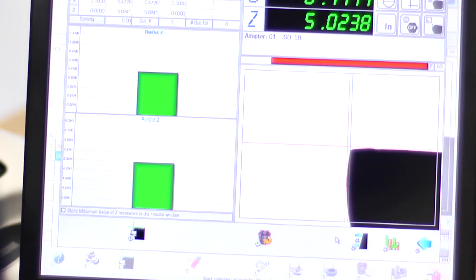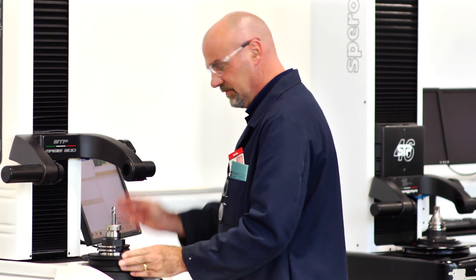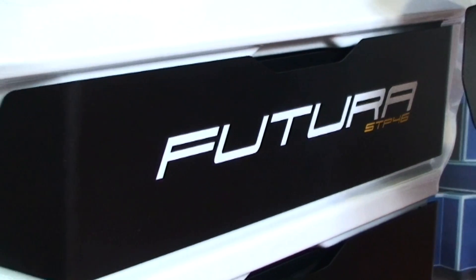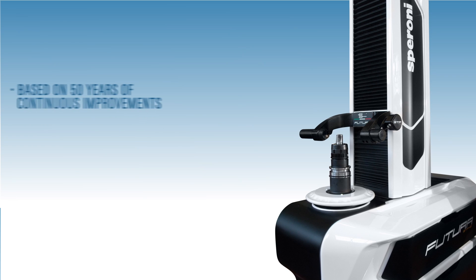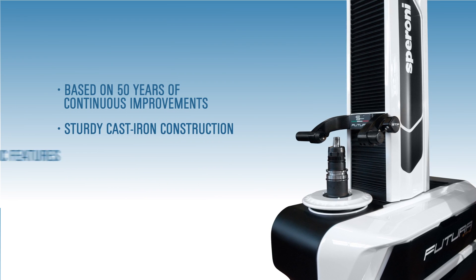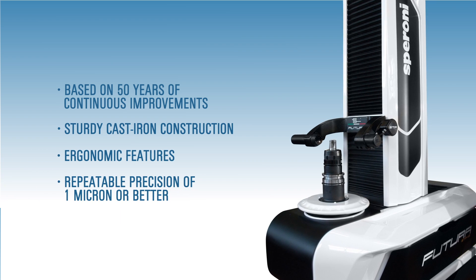It's showtime — time to prove that premium tooling isn't just a luxury, that presetting technology saves time and money. The Speroni Futura presetter offers perfection in one take, built on the proven reliability of previous Speroni models with sturdy cast-iron construction and ergonomic features. The Futura achieves repeatable precision of one micron or better.